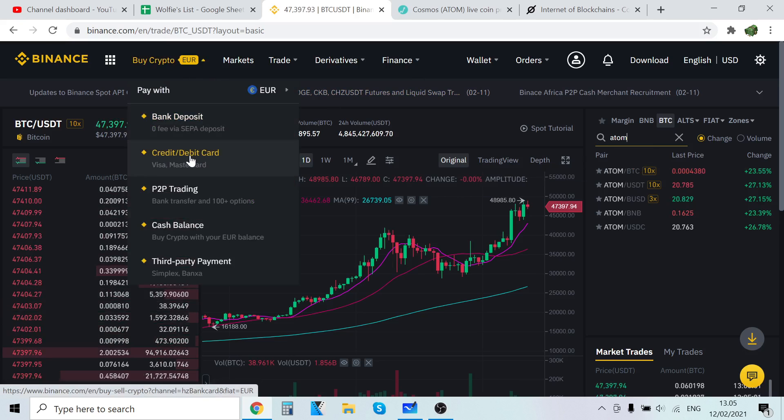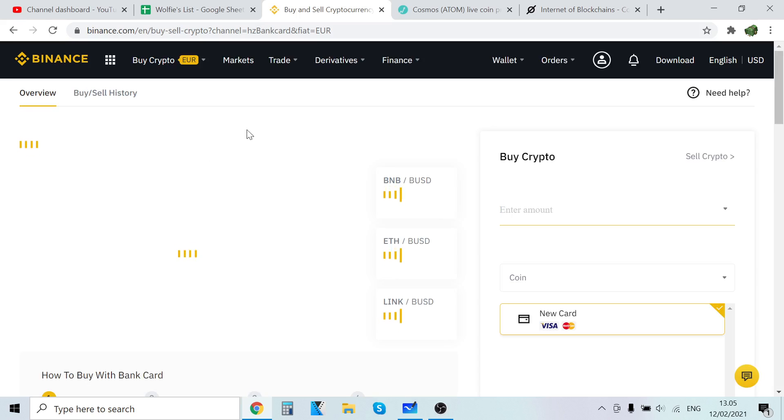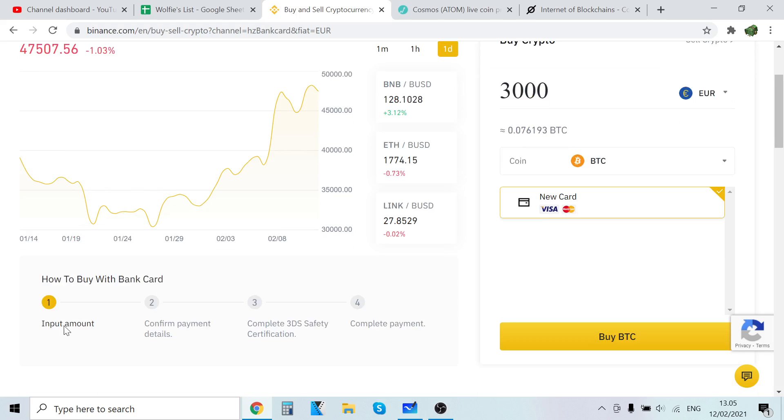So go to Buy Crypto and select credit and debit card. It's already set to BTC automatically, so you don't have to change that. Then just change how much Bitcoin you want to buy. As you can see under 'How to buy with bank card' it says 'Input amount' — select how much you want to buy, type it in, and you're good to go.